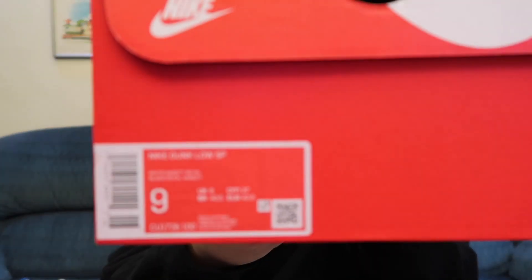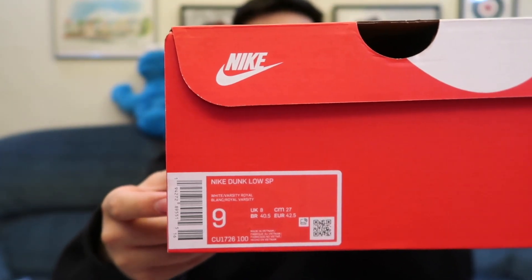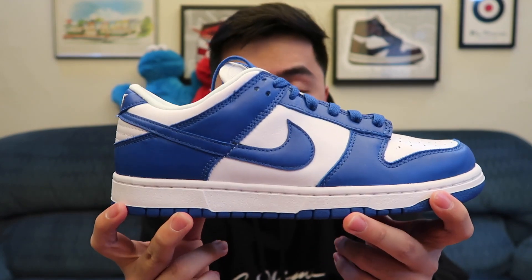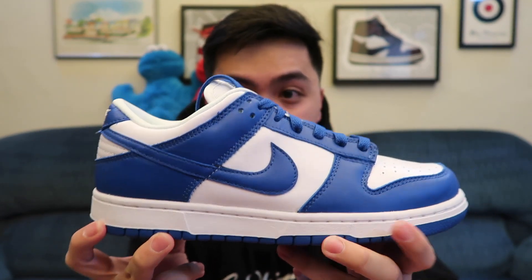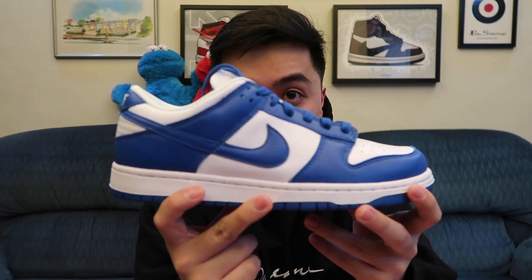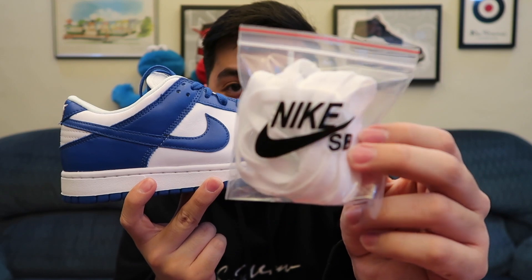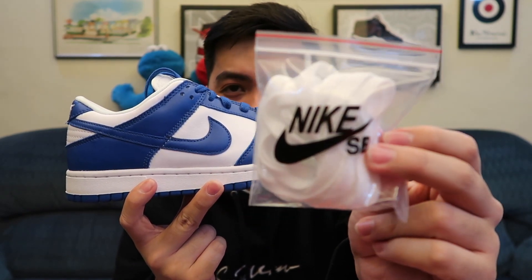Getting to the box, it comes in the normal red Nike Sportswear box and the tag reads 'White/Varsity Royal.' I got this in a size 9, which is my true to size. What comes with the pair is actually a bit weird — the extra laces come in a Nike SB bag, but this is just a normal classic Nike Dunk Low, not an SB. SBs have the fat tongue, and this doesn't. So I don't quite understand why Nike included a Nike SB bag.